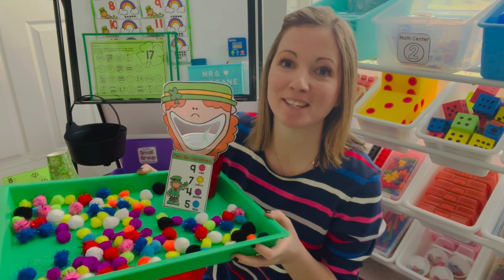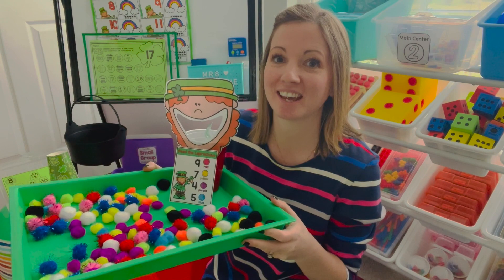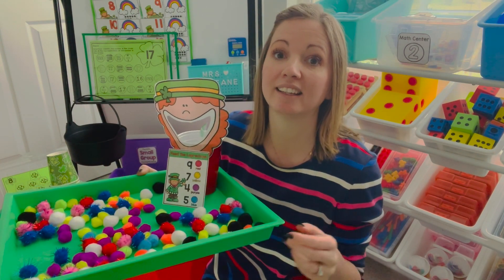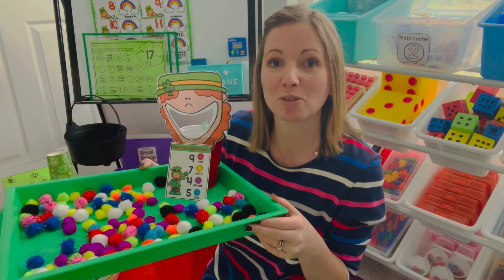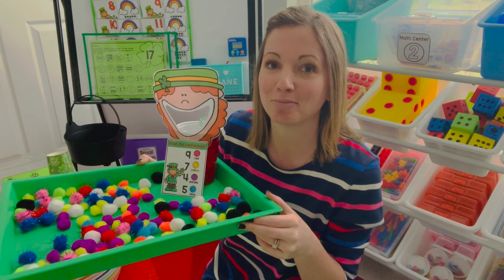I hope you're able to find some activities to use in your classroom to celebrate St. Patrick's Day with your mathematicians. I'll link below in the description any materials and activities used in the video. Make sure you like this video if it was helpful so I can create more like it, and stay tuned for more videos to make the most of our math block.